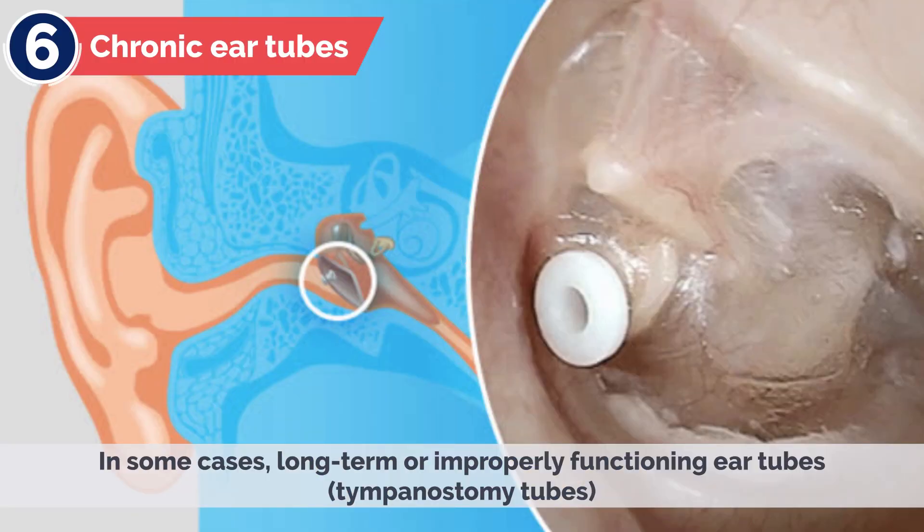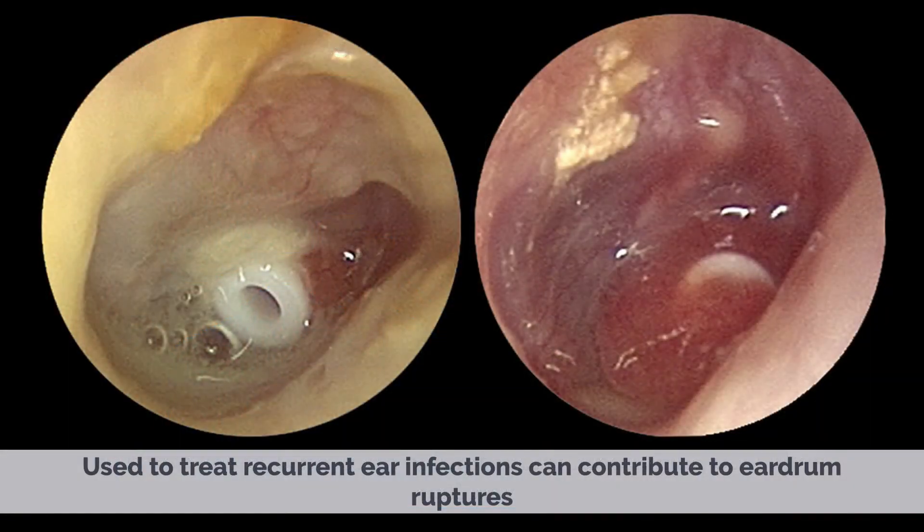6. Chronic ear tubes. In some cases, long-term or improperly functioning ear tubes — tympanostomy tubes — used to treat recurrent ear infections can contribute to eardrum ruptures.